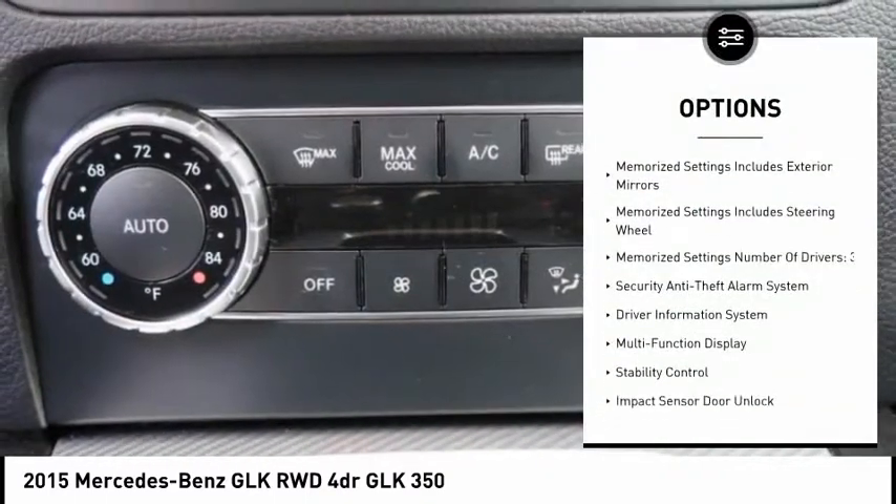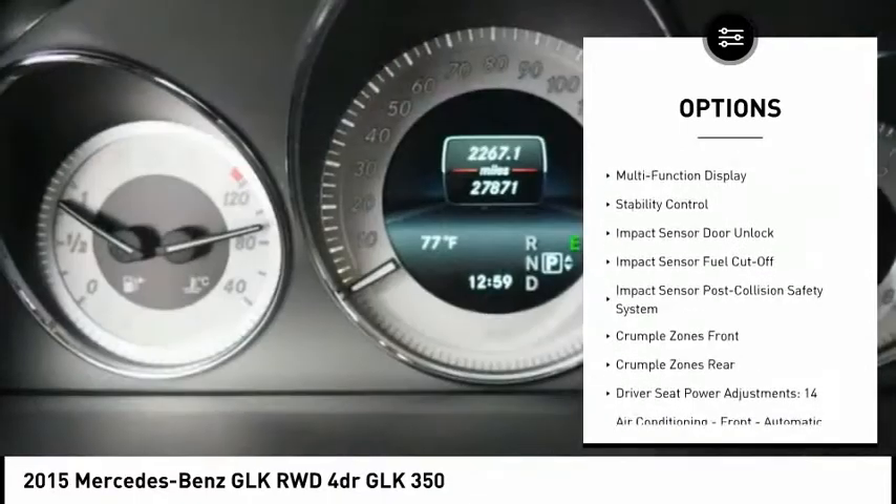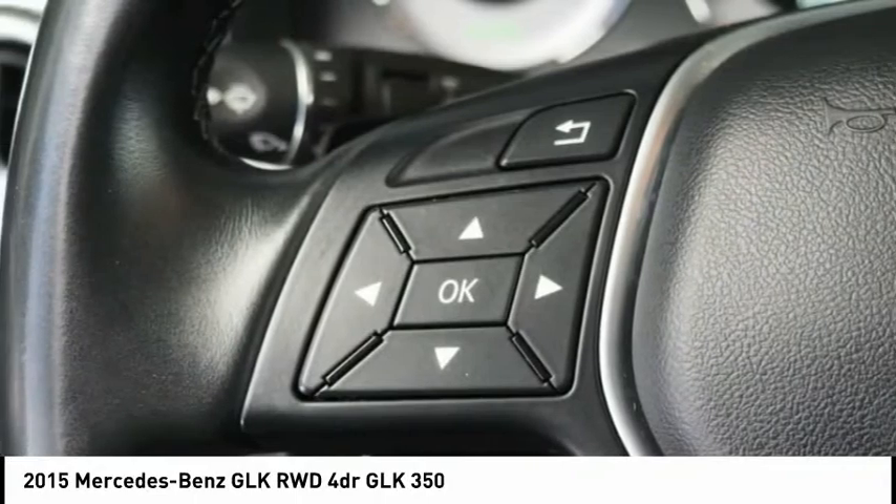Traction control, stability control, cruise control, driver attention alert system, power brakes, fog lights, trip computer, trip odometer, clock, child safety locks.